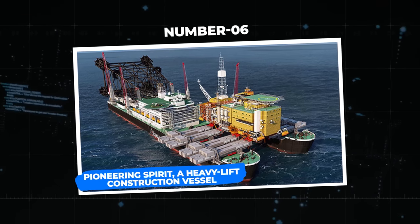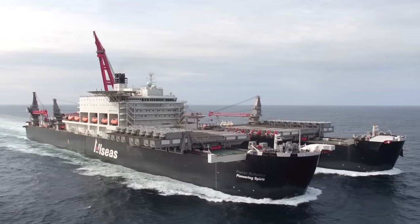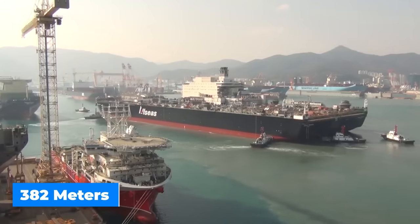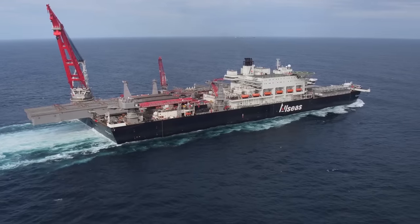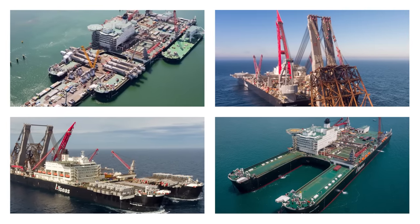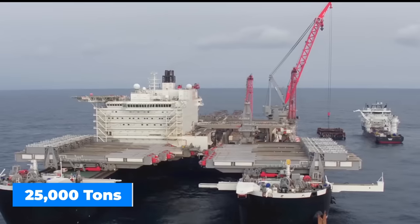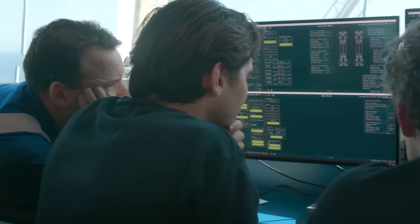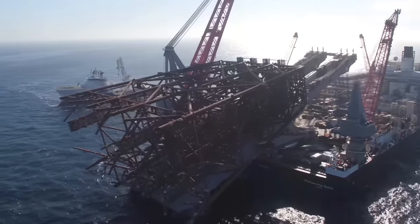Number 6: the Pioneering Spirit, a heavy-lift construction vessel. The Pioneering Spirit rules the world of vessels as it conquers the world's most difficult building projects. It belongs to the Allseas Group, with enormous dimensions of 382 meters in length, 124 meters in breadth, and 30 meters in depth. Its amazing lifting capacity and capability to manage jackets with a lift capacity of 25,000 tons are outstanding. The ship is outfitted with advanced navigation and communication equipment, including the Kongsberg 22 Dynamic Positioning System to ensure smooth operations and precise movement even in difficult circumstances.